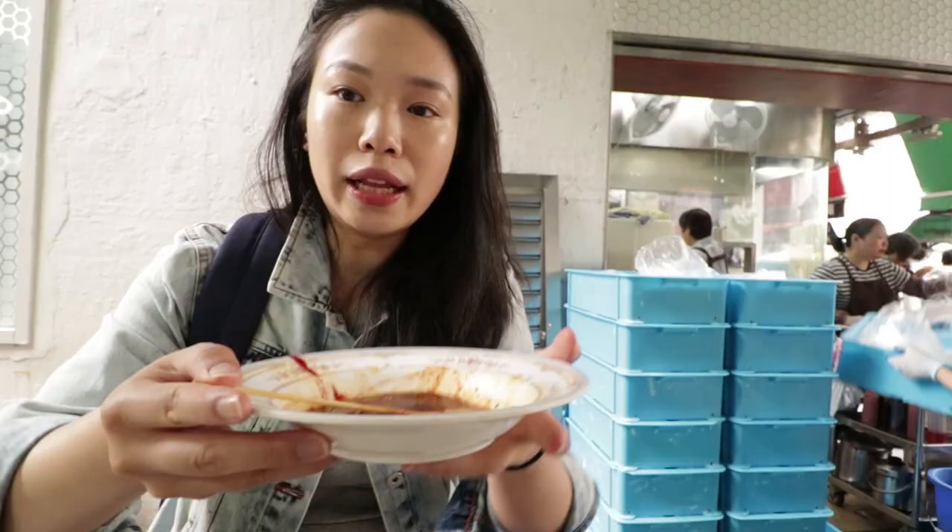Shumai is essentially fish meat that's been beaten so many times that it becomes really elastic, then wrapped in a wonton wrapper. This is different from the yum cha ones — this version is fish. It's very chewy. I can definitely taste the fish. It's just typical street shumai and I love it.